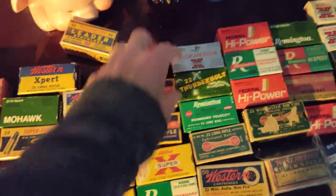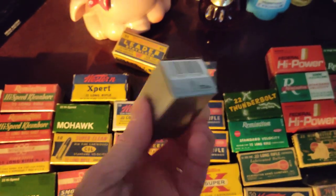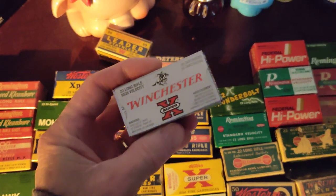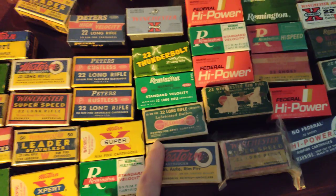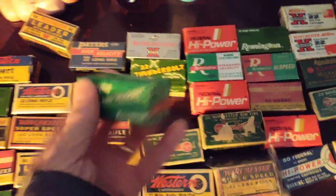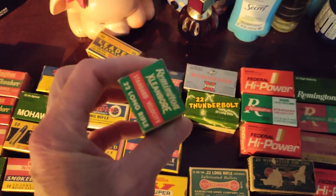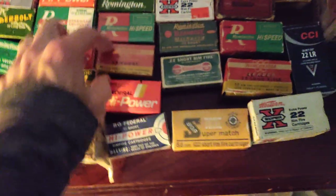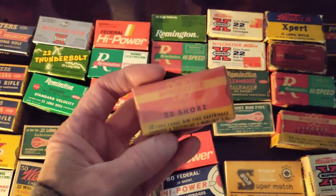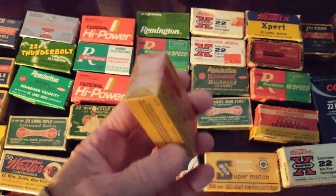Remember these back in the 80s? The Winchester Super Xs — yeah. Again, Federal High Power. Here's a cool one — 50s, maybe 40s. This is in mint condition. And that's a nice one, the .22 short.